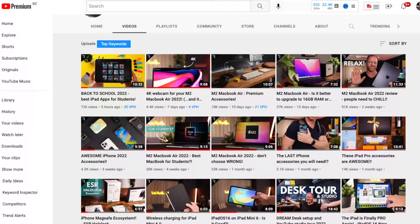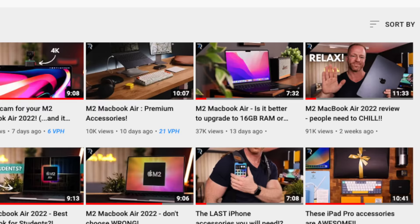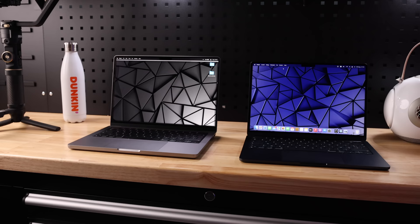The M2 Air has been out for a couple of weeks now, and we've done a bunch of videos on it trying to answer specific questions — like is the base model M2 Air good enough, and if you have to choose, is it better to upgrade to 16 gigabytes of RAM or 512 gigabytes of storage? If you haven't seen those videos and you're interested, I'll link to them at the end of this one.